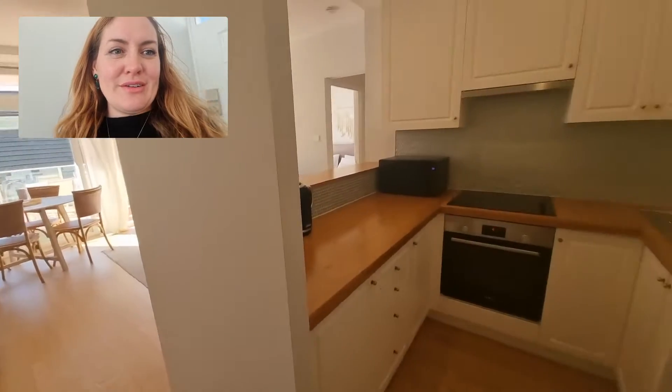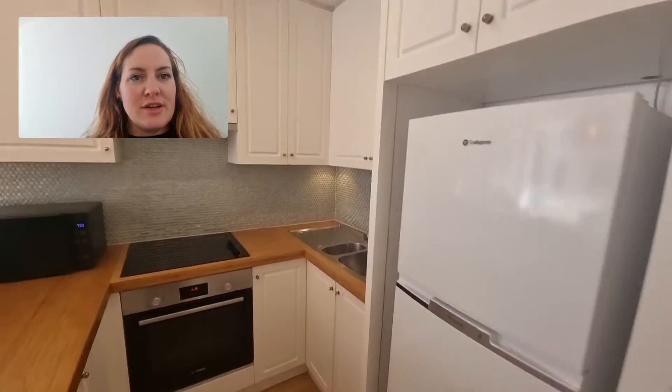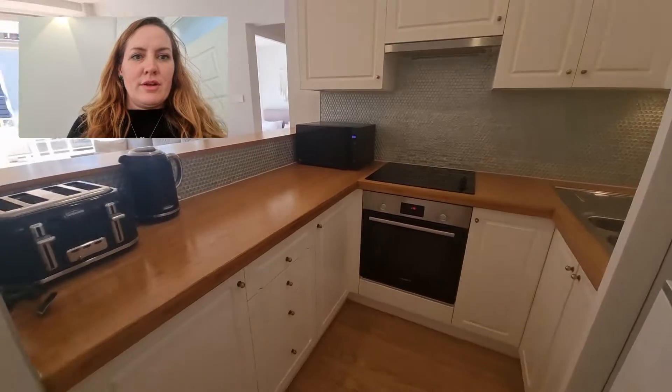Here we are at the front door. Just on my right here is the kitchen. There's the fridge, sink just around there, plenty of cupboard space. There's the cooktop, oven, and microwave.